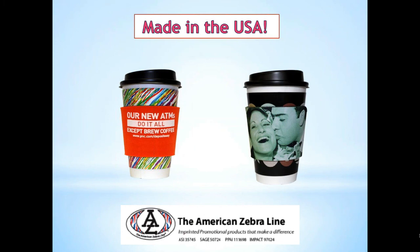So please remember American Zebra makes the finest coffee wraps in the industry and I can't say enough good things about them. Thanks for listening.